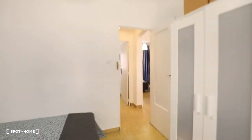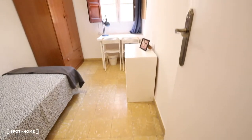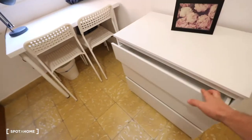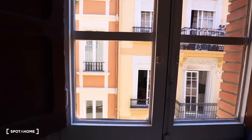In front of bedroom number one, we have bedroom number two. This bedroom has a single bed, a bedside table with a lamp, a chest of drawers, a desk, two chairs, a lamp, and a window with exterior views. There you've also got a wardrobe.